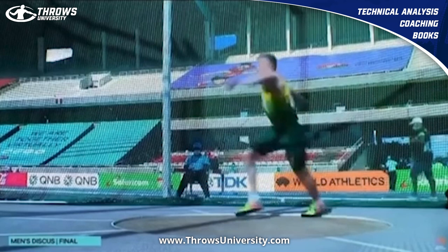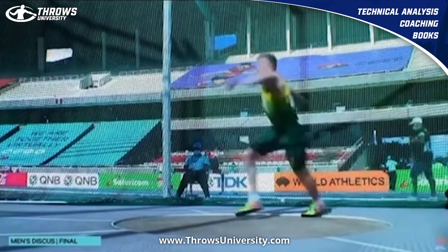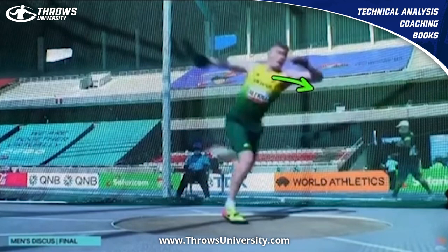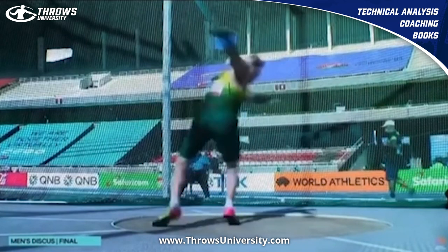He's got that flexed left arm that he carries all the way through the entire throw. This position reminds me of Val Allman with her left arm — how it's real level with the shoulder. The discus is pretty high here, and then that left leg grounds. Watch when that grounds — how deep that discus is. Look at that mobility in his upper back.